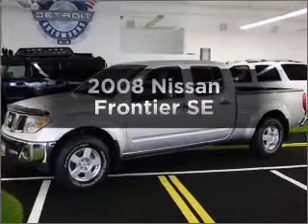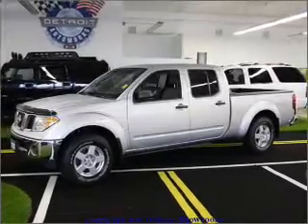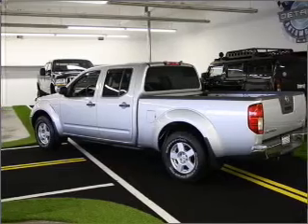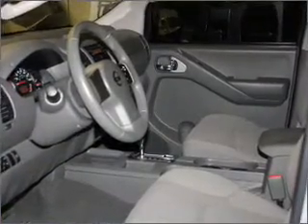Presenting the 2008 Nissan Frontier. If you're looking for an automobile with great attributes, look no further. With a reliable six-cylinder engine connected to a smooth-shifting five-speed automatic transmission.